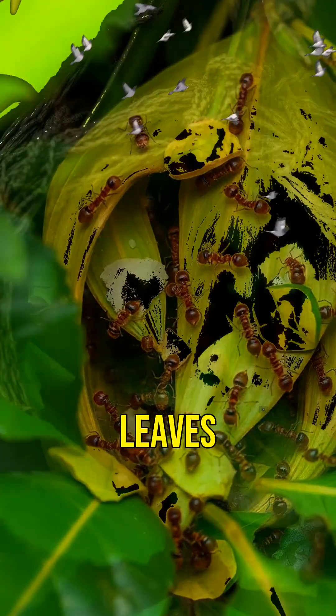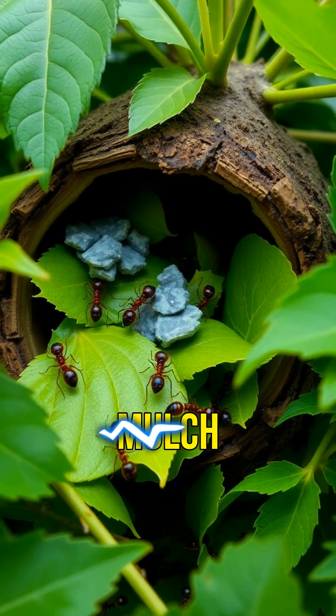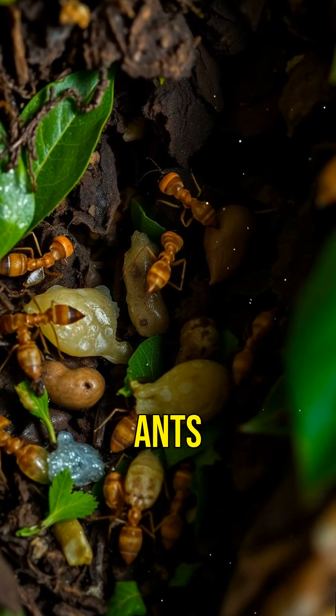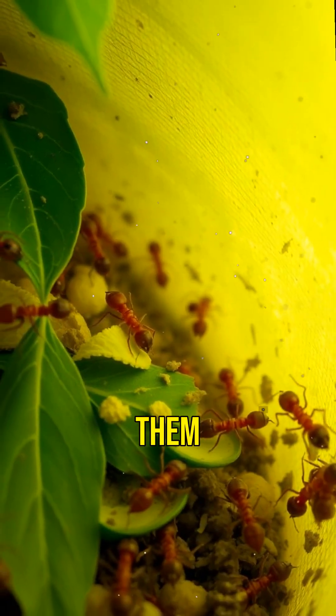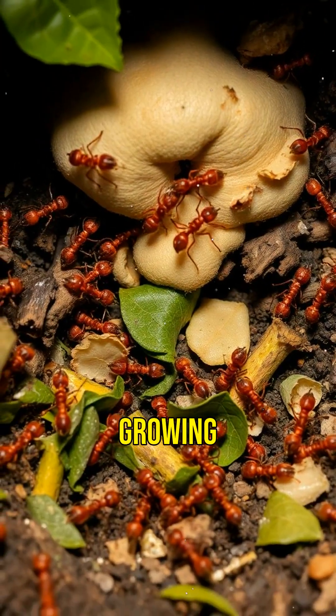Leafcutter ants cut leaves with precision, carrying them back to their nests where they're turned into mulch. In the nest, worker ants chew the leaves and mix them with their saliva to create the perfect compost for growing fungus.